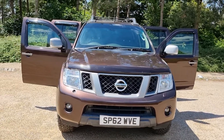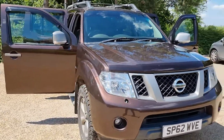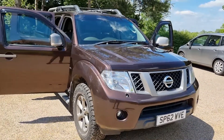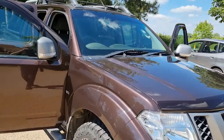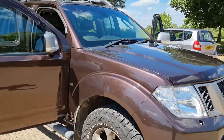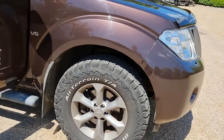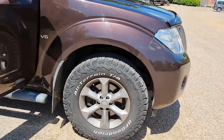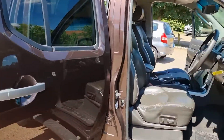Hello and welcome to Eclipse Car Sales. Looking at this Nissan Navara — this is the DCI 190, so it's got a 2.5 litre diesel engine, on a 62 plate. We're going to take you around the vehicle and show you some of the spec. It's running BF Goodrich all-terrain tyres all the way around — a great mud plug and road tyre on this one.